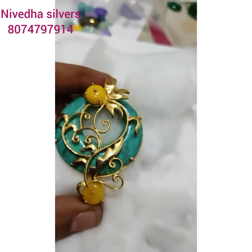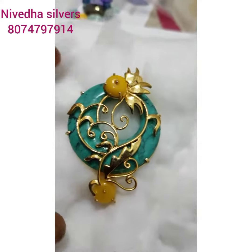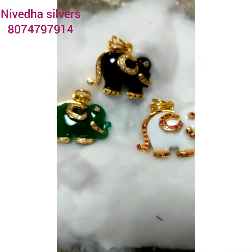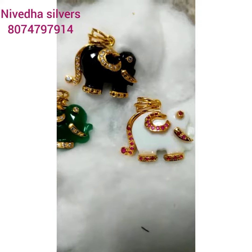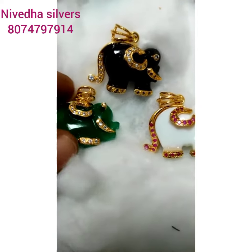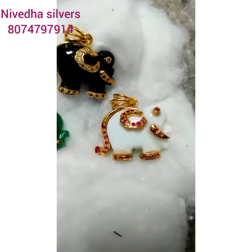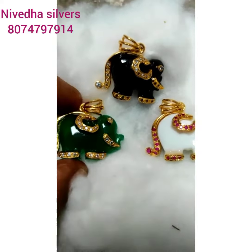Let me show you a little bit more detail. I will show you the link. Bye.